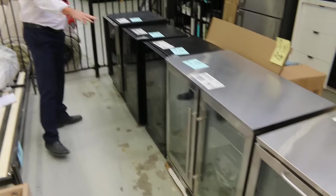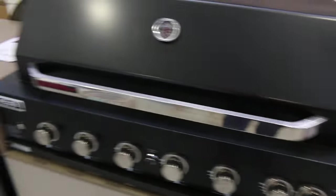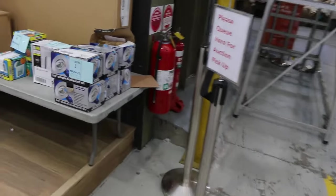Some wine fridges and beverage fridges through here — always good to have those in. There are a couple of different styles. The wine fridges will probably be around that $150 start mark. There's a nice outdoor kitchen, a little bit of lighting over the back, and some prints, paintings, and mirrors — all unreserved for you tomorrow.